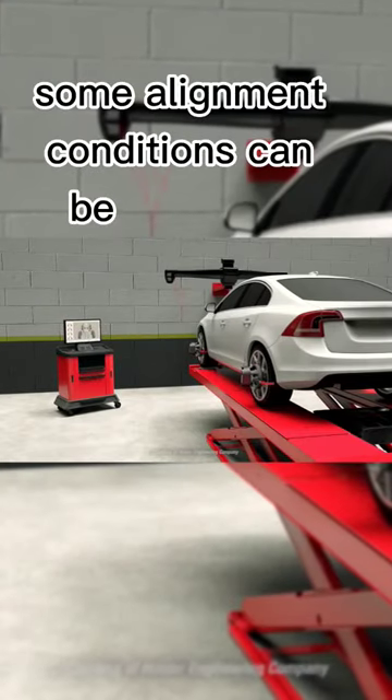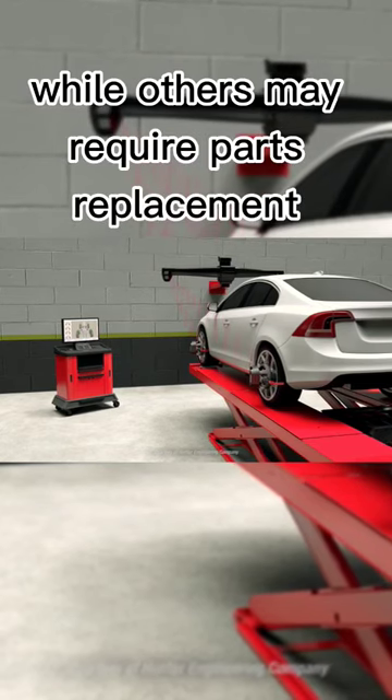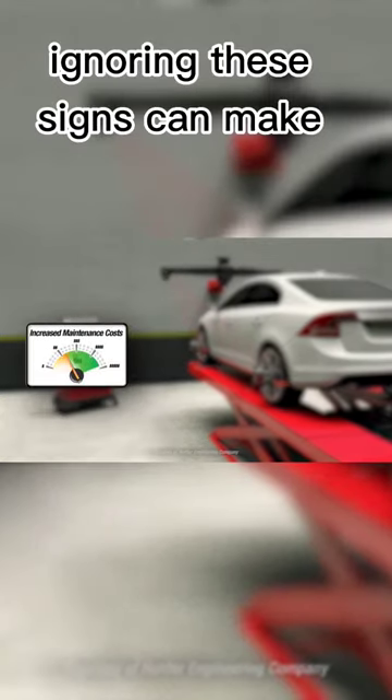Some alignment conditions can be corrected with simple adjustments, while others may require parts replacement. Ignoring these signs can make your alignment worse over time.